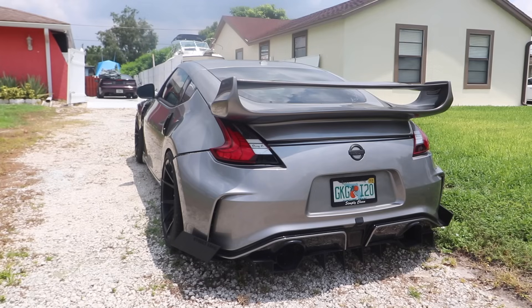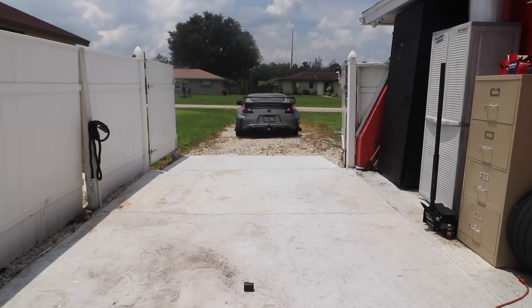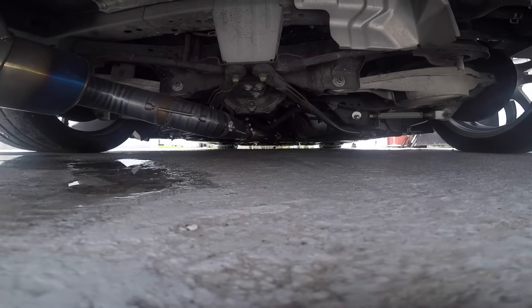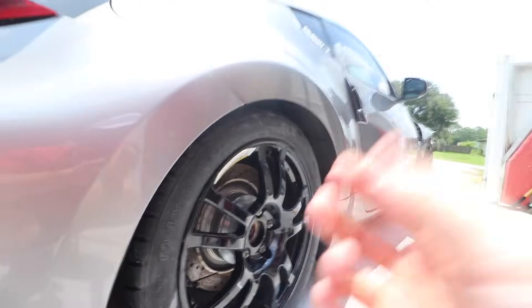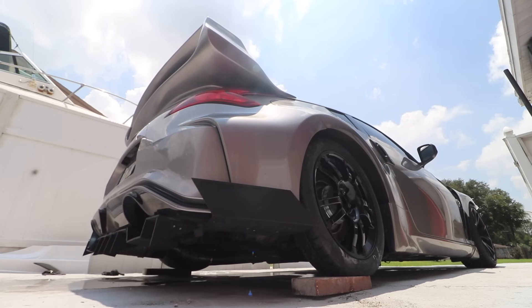What's the last time you guys heard a 370Z cold start? Today is the day. That's the first time that car has moved in literally two or three weeks — big moment. Look how good this fitment is. This fitment is God-tier.